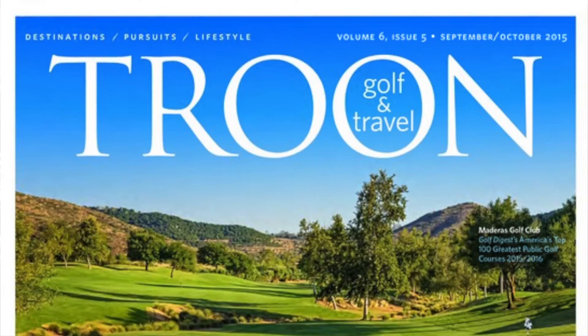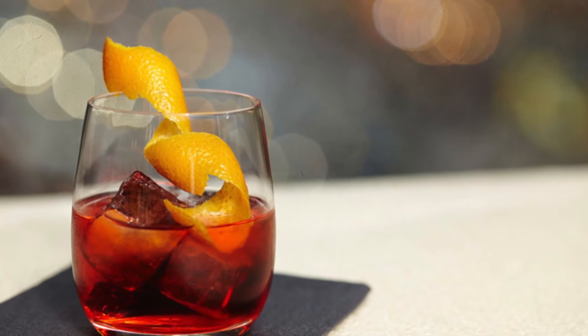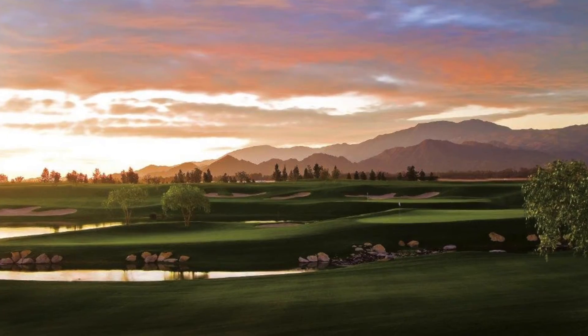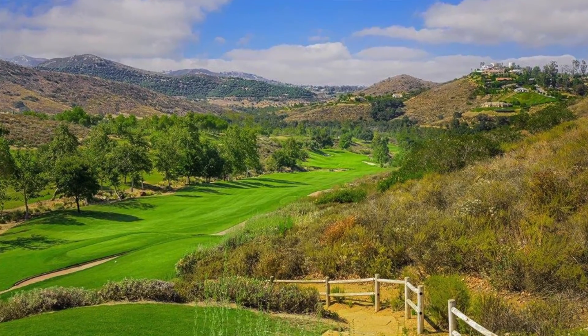The September-October issue of Troon Golf & Travel is now available. This month, learn more about the Ryder Cup heading to France, how to make a Tangerine No. 10 Negroni, and more about the California Collection — a collection of Troon courses in the Golden State. Courses like Classic Club, Indian Wells Golf Resort, PGA West, and Madera's Golf Club are mentioned.